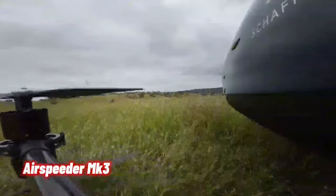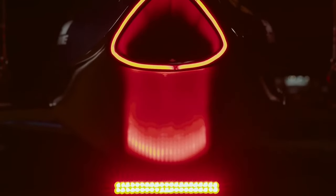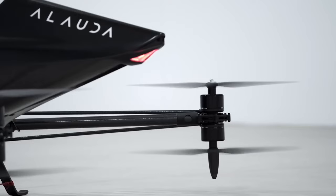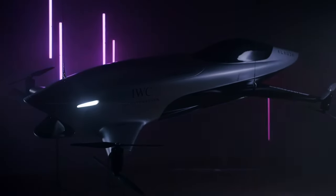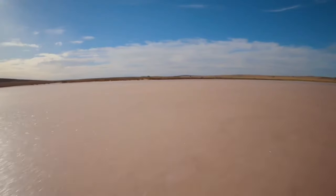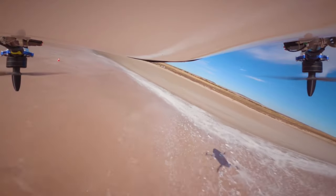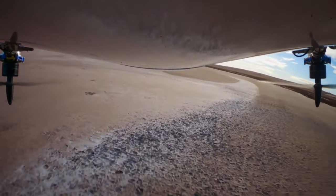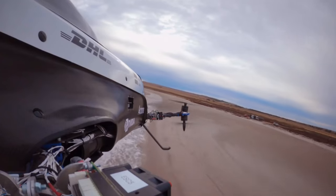The Elotta Airspeeder MK3, a four-meter-long multicopter, has taken its first unmanned test flights in the South Australian desert with approval from Australia's Civil Aviation Safety Authority. This electric flying car weighs 130 kilograms and boasts a thrust-to-weight ratio exceeding some of the world's most advanced fighter aircraft. Its carbon fiber frame ensures strength, stiffness, and lightweight properties, allowing remarkable maneuverability. Equipped with LiDAR and radar collision avoidance systems, the MK3 creates a virtual force field around itself, ensuring close yet safe racing.